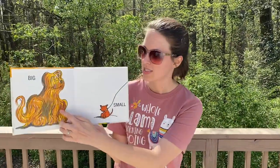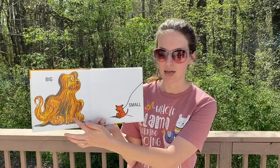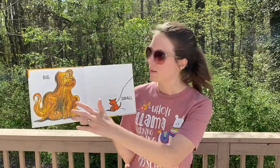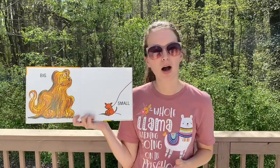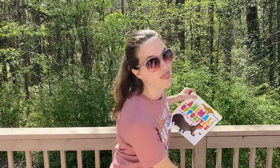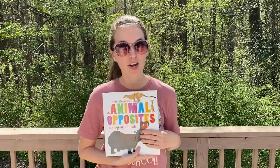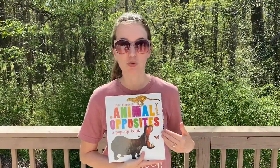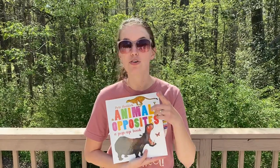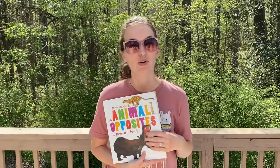I have a couple books. This one you can see a dog that is big and this dog is small. Big and small are opposites. So I want to read a little bit more in this book. My friend Miss Karen gave me this and it's a really cool animal opposites book. Let's check it out and see if you can guess the opposite before I say it.